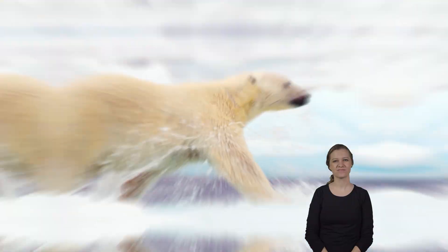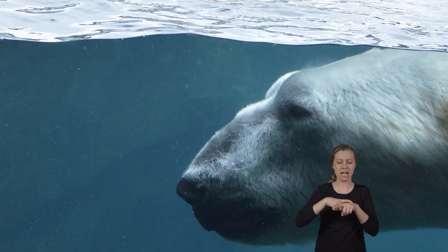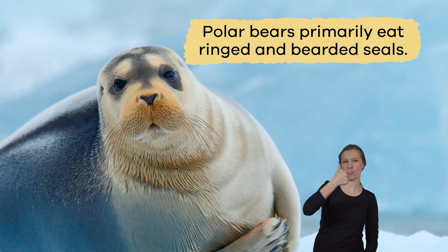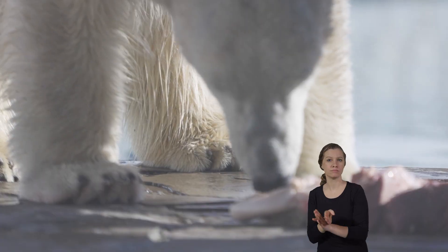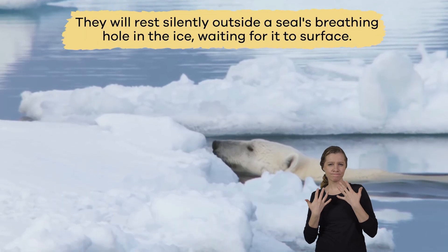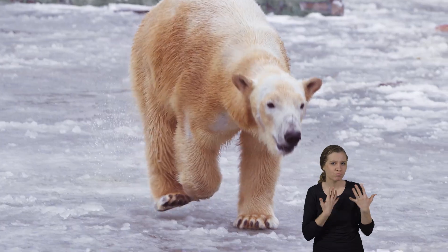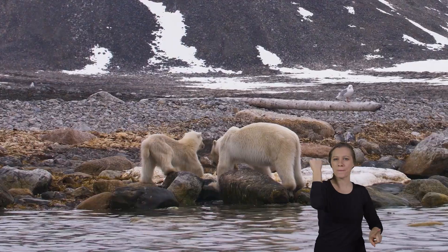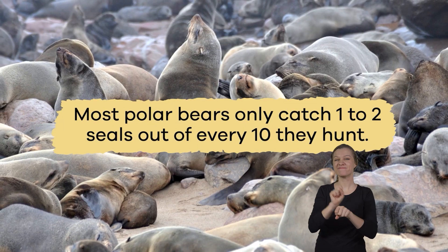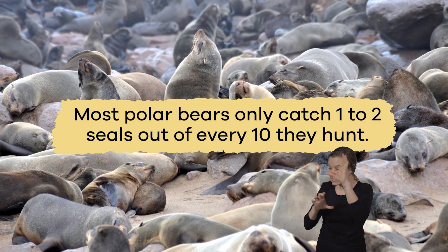What do they eat? These massive bears roam around the Arctic, spending half of their time hunting for food. Polar bears primarily eat ringed and bearded seals because they need large amounts of fat to survive. They will rest silently outside a seal's breathing hole in the ice, waiting for it to surface. As soon as it does, the polar bear pounces and grabs its meal. While this seems like a foolproof plan, most polar bears only catch 1-2 seals out of every 10 they hunt.